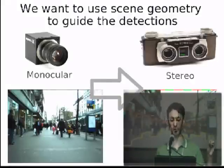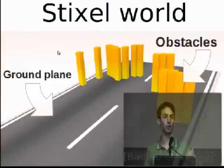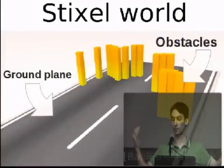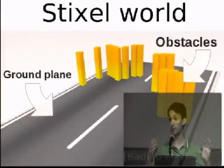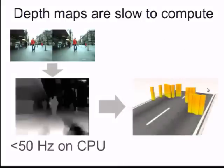To use scene geometry, we use a model called the Stixel-World model, introduced by Badino et al. a few years ago. The key idea is to use an extremely simplified model of the world: we assume there is a ground plane, and on top of this ground plane all objects will be sticks coming out perpendicularly. Of course this model doesn't fit everything, but it fits pretty well to pedestrians, cars, bicycles, and most objects of interest. In Badino's proposal, you take a stereo image, compute a high-quality depth map, and then estimate the stixels on top of that.